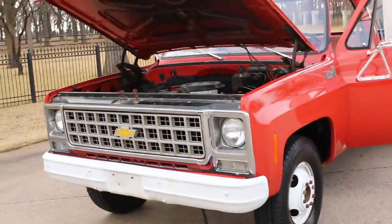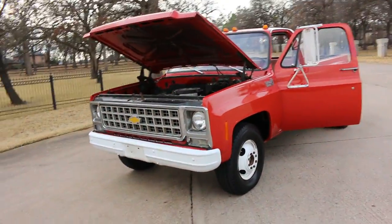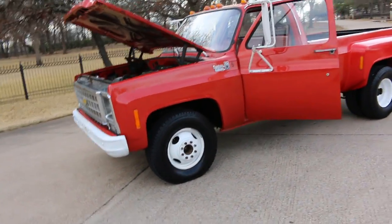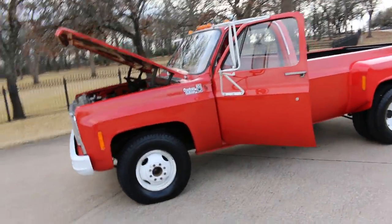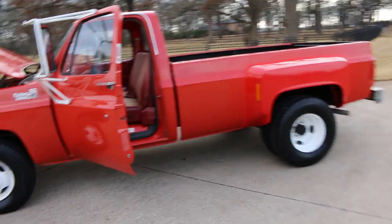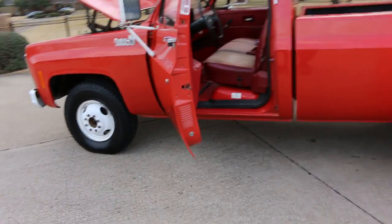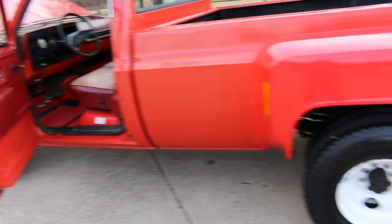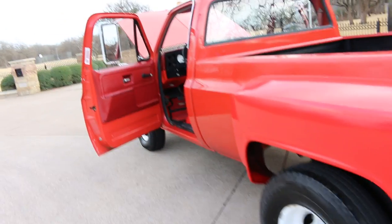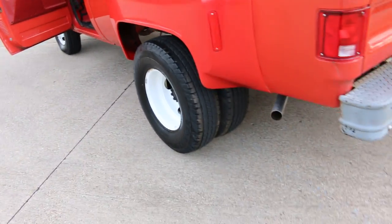Hello folks, Bronco Bob here with Texas Best Used Motorcycles, here today to show you a 1980 C30 dually. This was originally a fire truck up in Arkansas. A gentleman had it, bought it from an auction, had it for several years, and it just kind of sat.